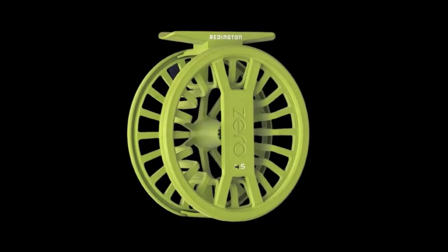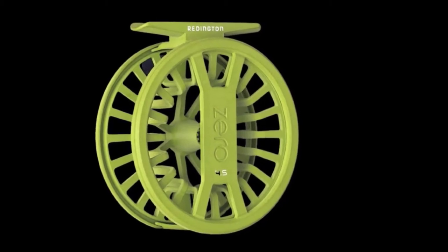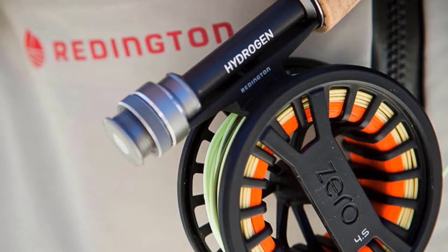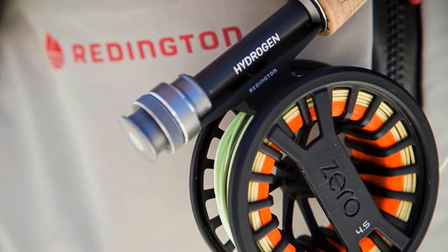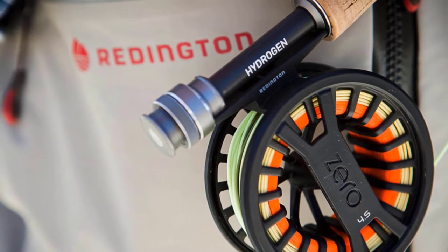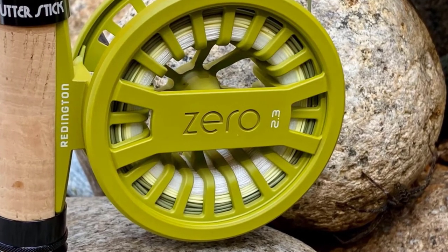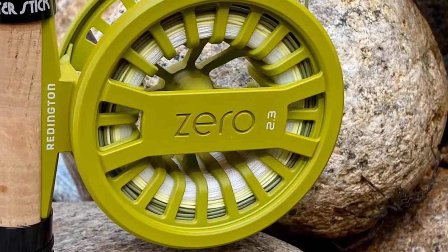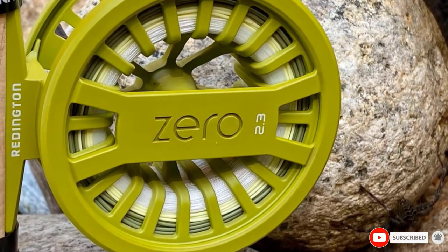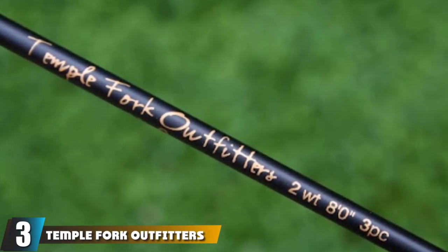But we did notice one thing — the reel is definitely loud. It's not anything that you won't expect in a fishing reel, but rest assured that everyone in the vicinity will take notice when you're stripping off or reeling in. In case you're a bit self-conscious, this might feel like drawing unwanted attention. We paired the Reddington Zero Fly Reel with a 7.6-3WT Classic Trout Fly Rod from the same brand, and the experience was nothing short of exhilarating. At the end of the day, if you prefer a click-drag reel, then go with this one for a great experience.